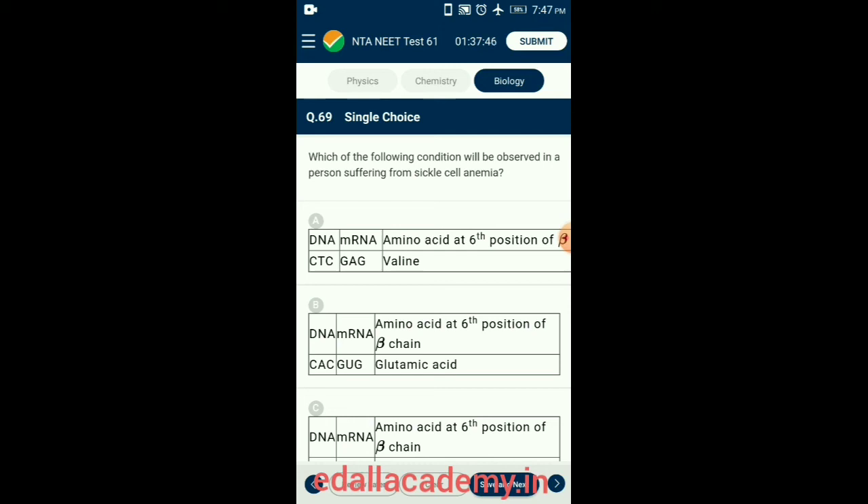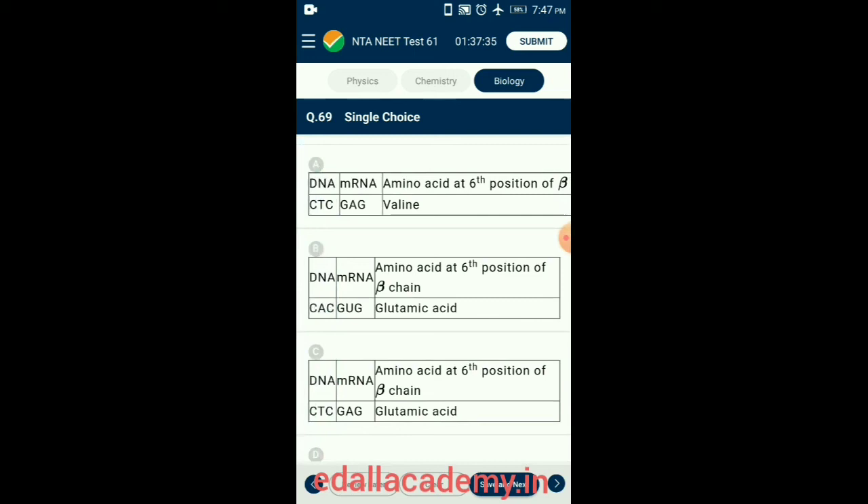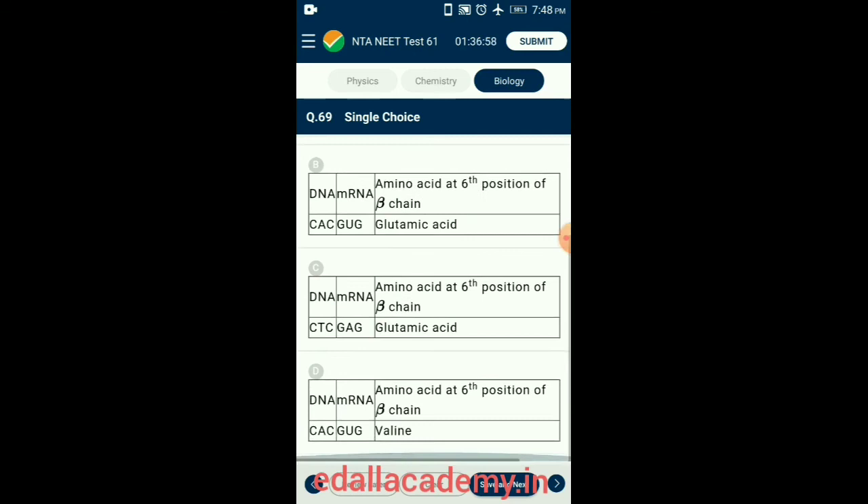Question 69. Which condition will be observed in a person suffering from sickle cell anemia? In sickle cell anemia, the codon GAG is replaced by GUG in the mRNA. In a healthy individual, the codon GAG on mRNA matches with anticodon CUC on tRNA carrying glutamic acid. However, if the mutated gene is present, GUG on mRNA matches with anticodon CAC on tRNA carrying valine. So the answer is option D.